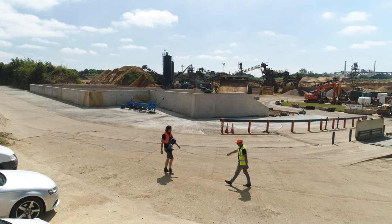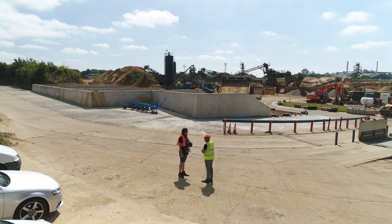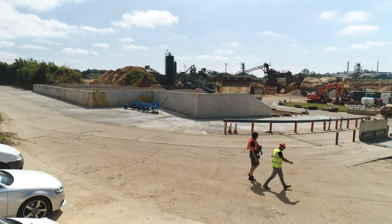Lee, how's it going mate? Yeah, nice to meet you. Good to meet you too. Welcome. Thanks very much. So I hear you're the man who knows a lot about concrete. I certainly am. Can we go and have a look? Let's go and have a look.